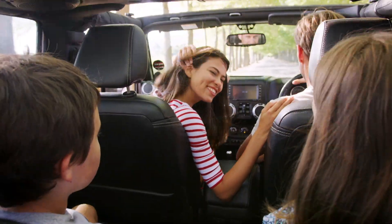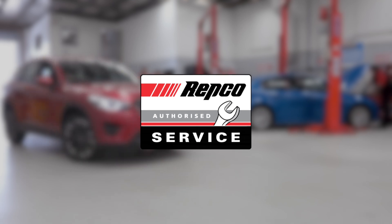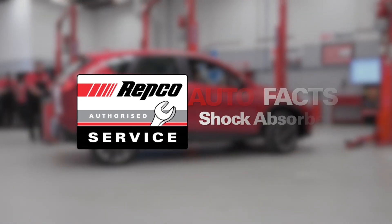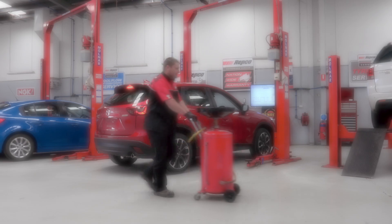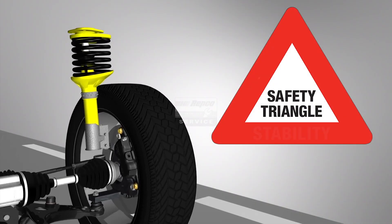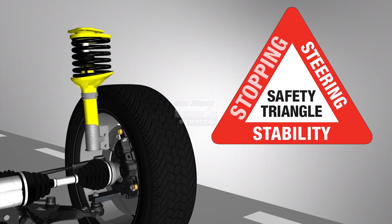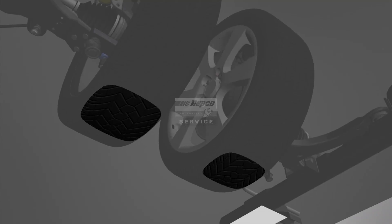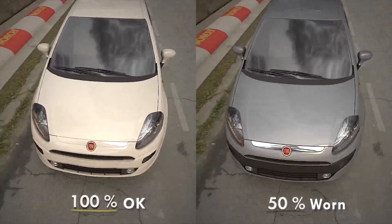Did you know that your shock absorbers do way more than make for a smooth ride? Your shock absorbers are critical to your steering, stability and stopping power. Their main job is to keep your tyres in constant contact with the road, ensuring the correct distribution of weight and momentum when you're cornering or braking.